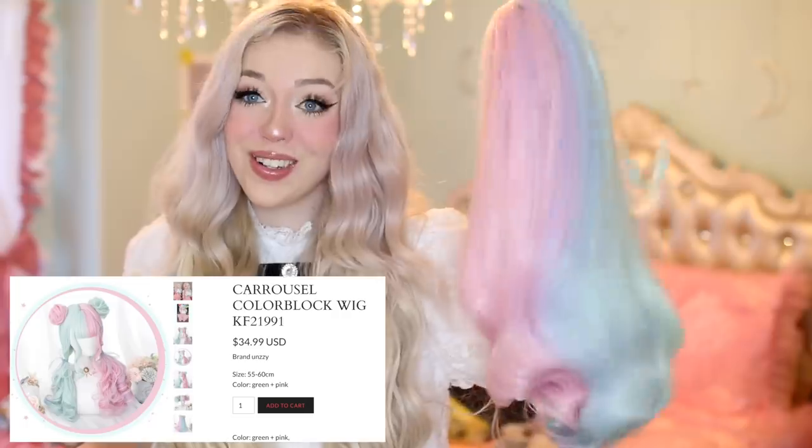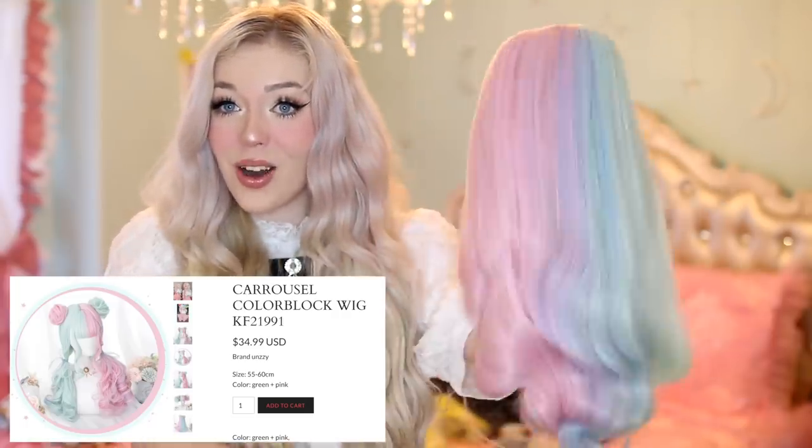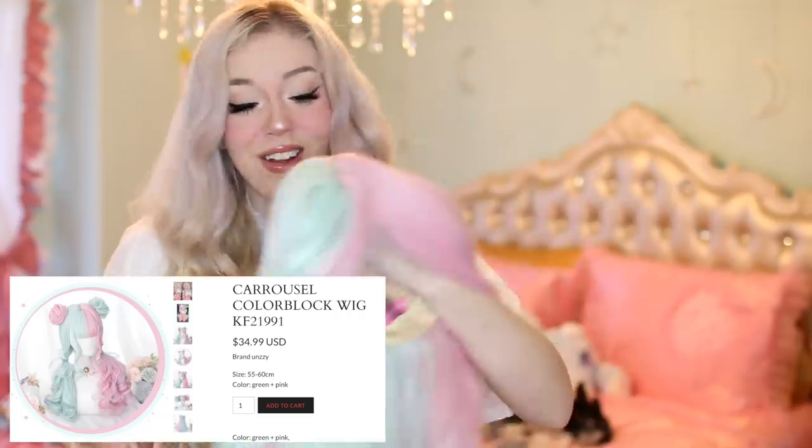Here is the wig: it's a super cute two-colored wig — bluish mint on one side and pink on the other. I love multi-color wigs, and I thought this would be such a perfect color to pair with a rainbow dress, so we're going to see what the two of them look like together.